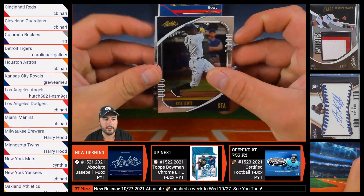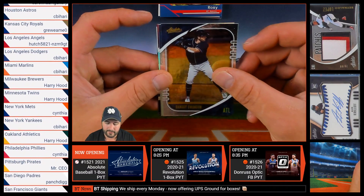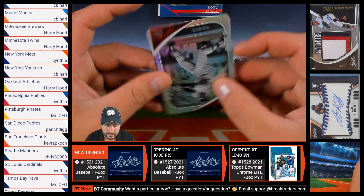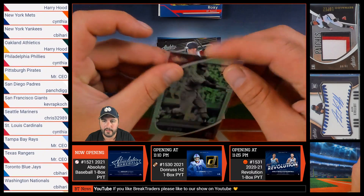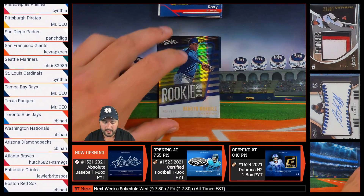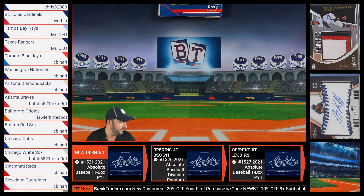First up we have Kyle Lewis of Seattle, followed by Jose Abreu of the Chicago White Sox. Then we have Dansby Swanson of the Atlanta Braves, followed up by Max Fried of the Braves as well. And then we have Frank Chance of the Chicago Cubs. Getting into our parallels, we have the 51 out of 199 Ken Boyer of the St. Louis Cardinals going to Cynthia. A rookie class Dalton Varsho of the Arizona Diamondbacks going to Chris, and a rookie class 27 out of 149 Braylon Marquez of the Chicago Cubs heading to Chris B as well.